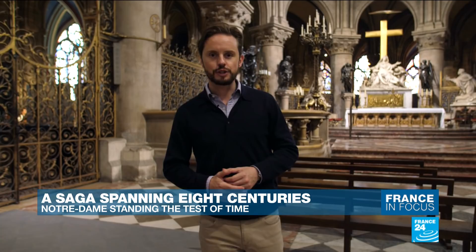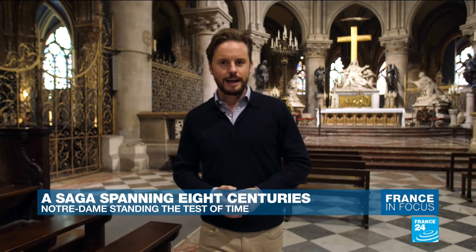Hello and thanks for joining us for this week's edition of France in Focus, coming to you from Notre Dame Cathedral, Our Lady of Paris, the most visited monument in the French capital. This magnificent Gothic cathedral was built in the 12th century and it's been made famous across the globe through art, literature, music, even Disney cartoons.